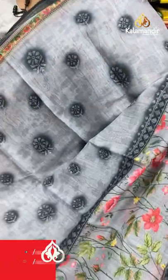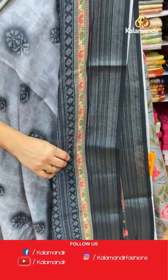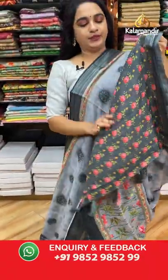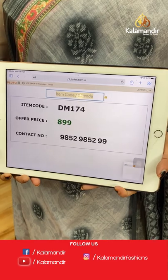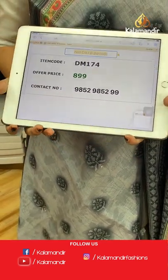Next saree — light and dark gray combination. The body features floral motifs and floral design in printed, a contrast border with zari lines, and a contrast pallu with floral design. Paired with a contrast printed blouse with border. Code: DM174, price: 899 rupees only. Take a screenshot and share on our WhatsApp number.